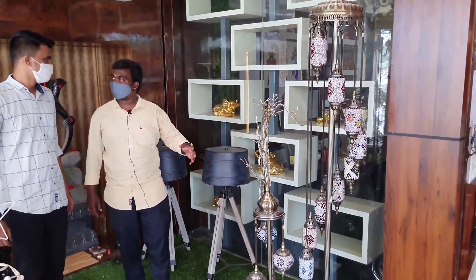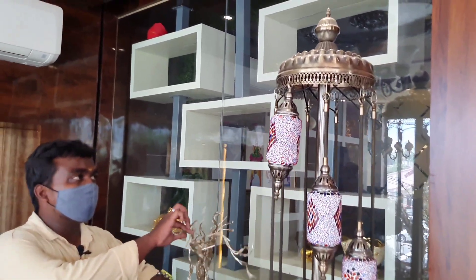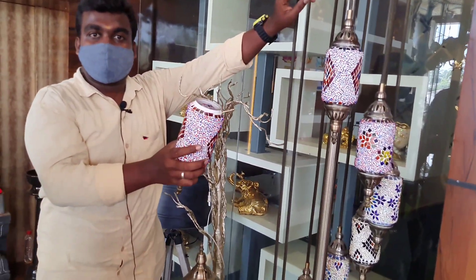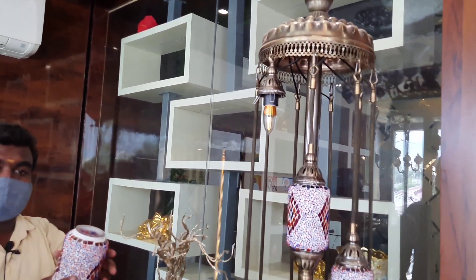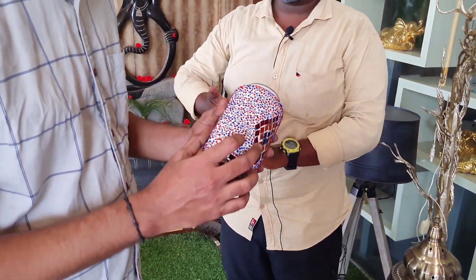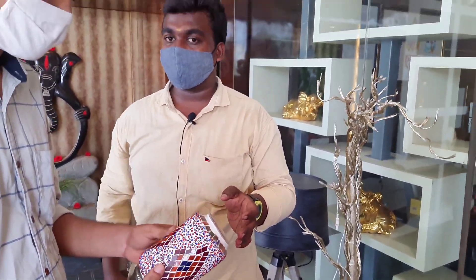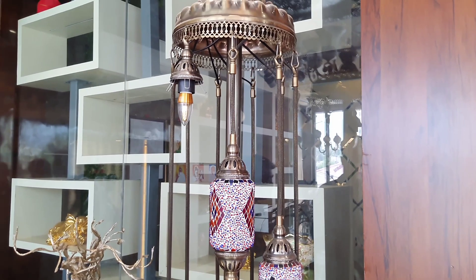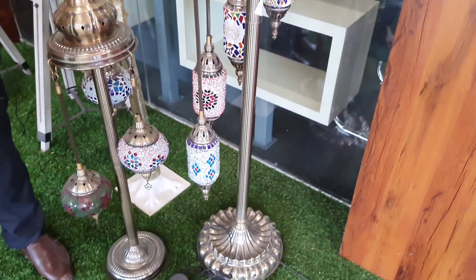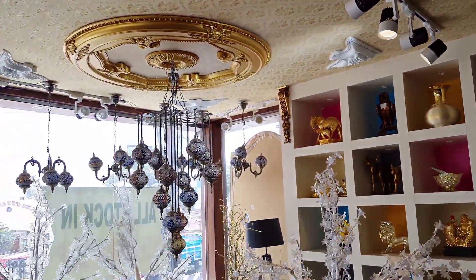We have an antique collection light. This is the antique collection — these are handmade bolts. You can have a handmade bolt. Put it on a light — the light is on the front. You get a unique look. It's all handmade. If you touch it, you can see it. It's an antique feel. It's a standing type and a ceiling type. We can fix it in the ceiling.